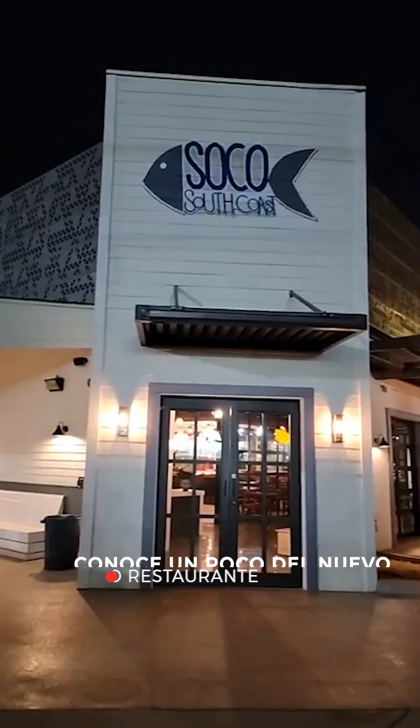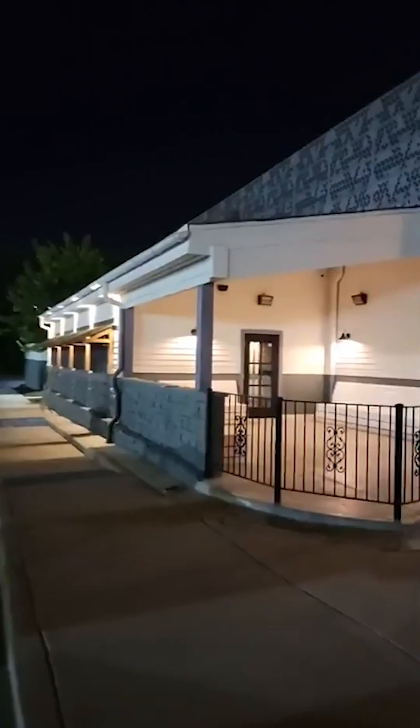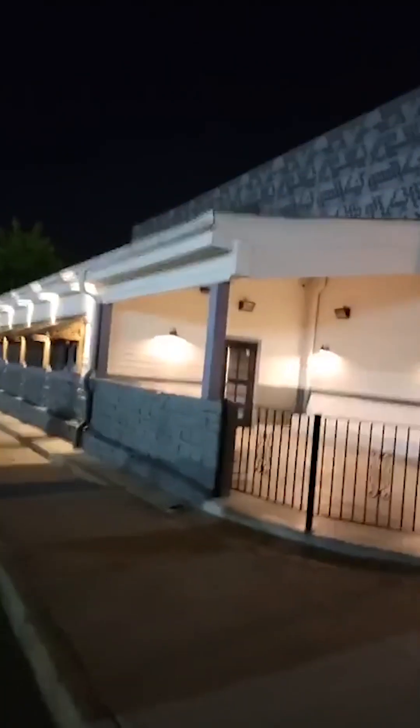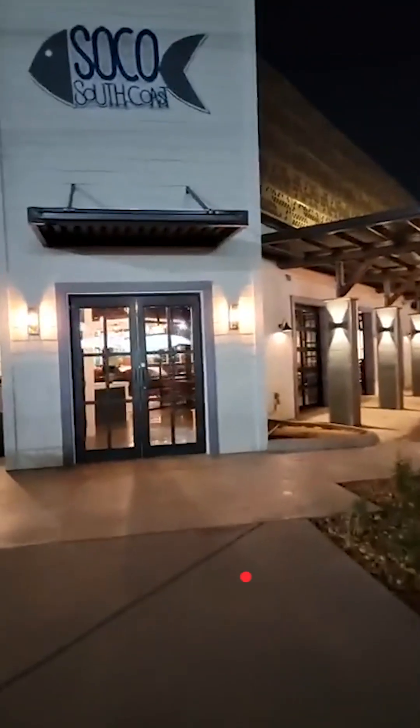Well, here we go guys — almost ready to open within a few days. SoCo will finally be open. So excited to be filming this today after so many months on this project. Here's the final product of SoCo.